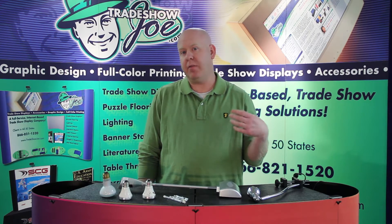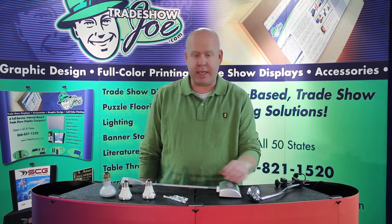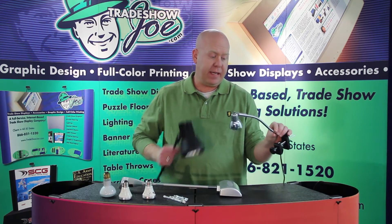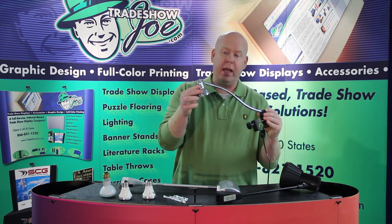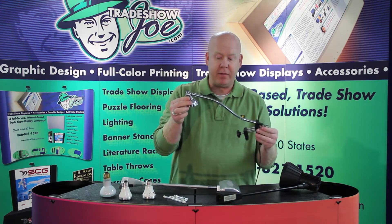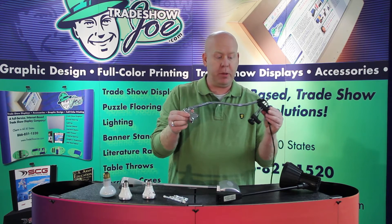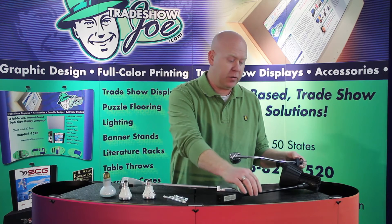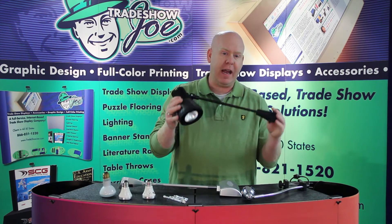Trade show lighting comes in a variety of different forms. You probably have seen stem lighting. Stem lighting typically means that there is a stem of some sort, or a long tube with a light fixture at the end of it. This is one of the most common types of light fixtures and works really well for smaller booths or banner stand applications. From there, it goes up to bigger, more robust, or more powerful light fixtures.